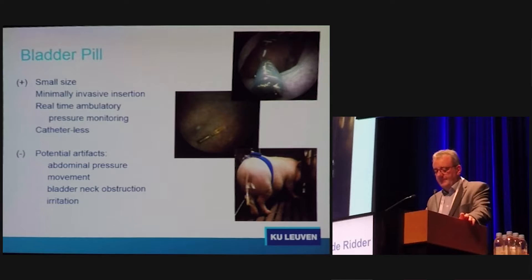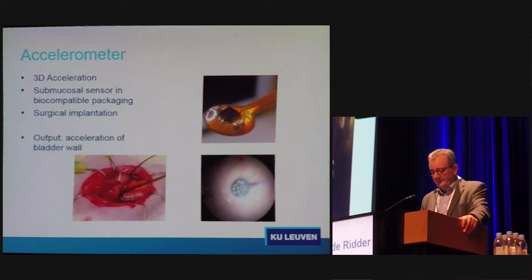Potential artifacts include abdominal pressure and movement artifacts, bladder neck obstruction, and irritation due to the presence of the device. These are called mini pigs, but actually they are large animals — they weigh 60 kilos. On one of the urodynamic traces that Yodi showed me, he wrote: 'Fight with pig. Pig won.' So sometimes it's not easy.